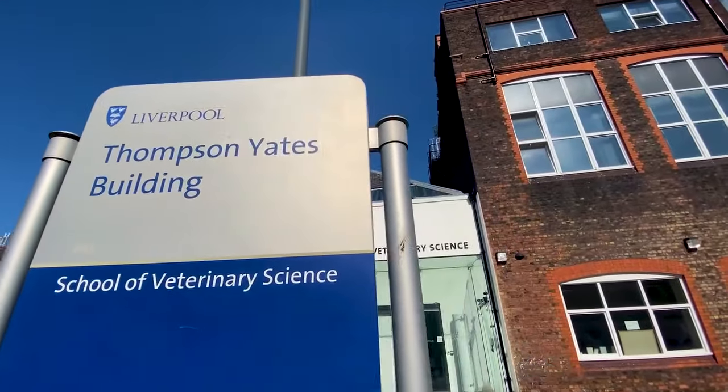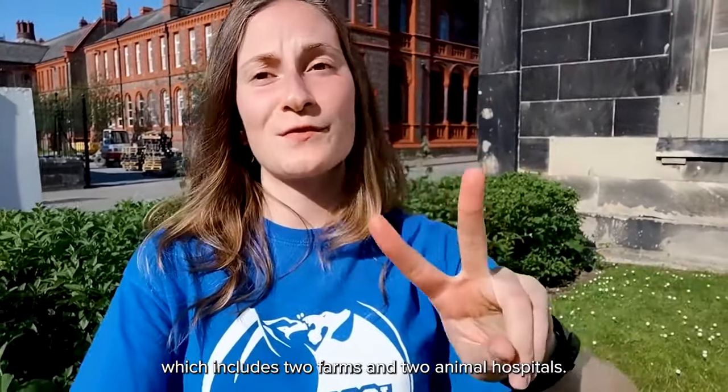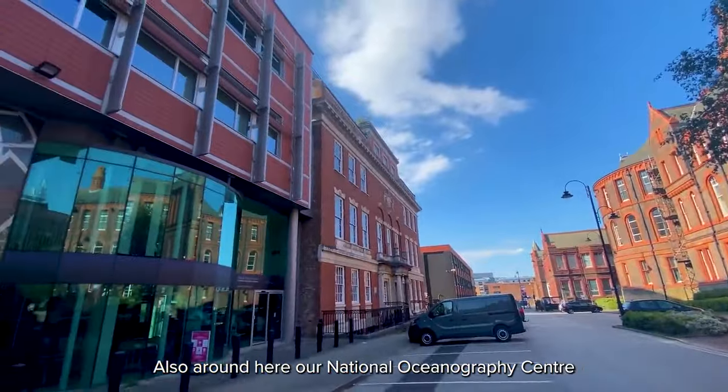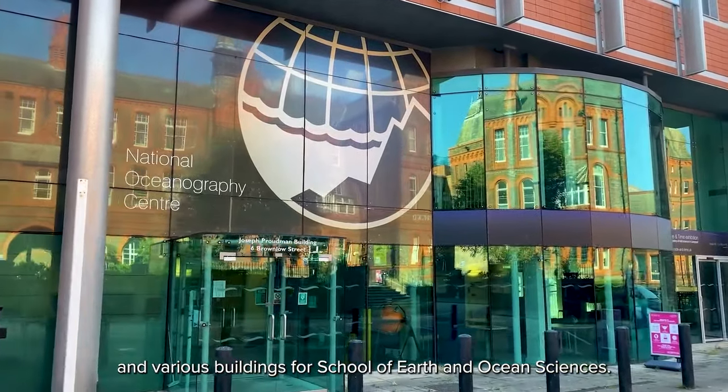Along here we've got our School of Vet Science, and we also have labs and a small animal practice on campus. We have our Leahurst campus over at Whittle, which includes two farms and two animal hospitals. Also around here is the National Oceanography Centre and various buildings for our School of Earth and Ocean Sciences.